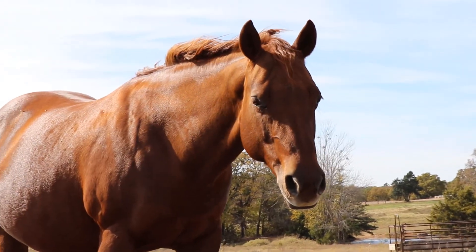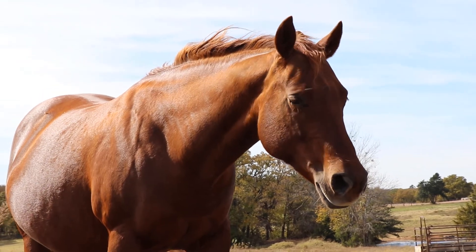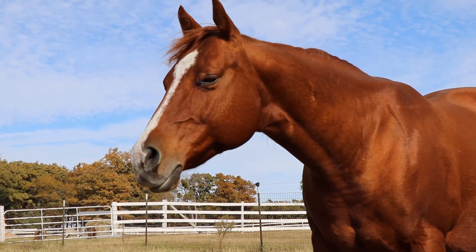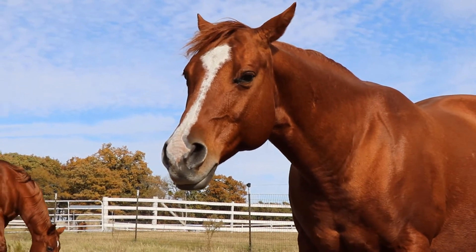Not all mares read the book, and some go 320 days while others go over a year. Some mares can be very consistent and every year they foal around the same time, while others like to surprise you and vary between those days.